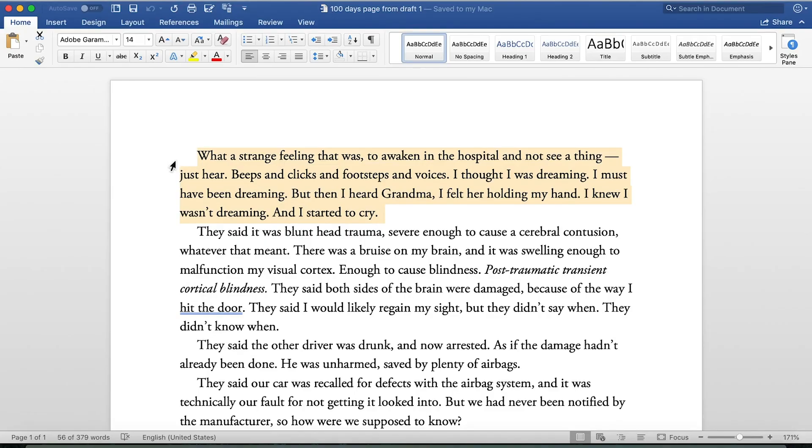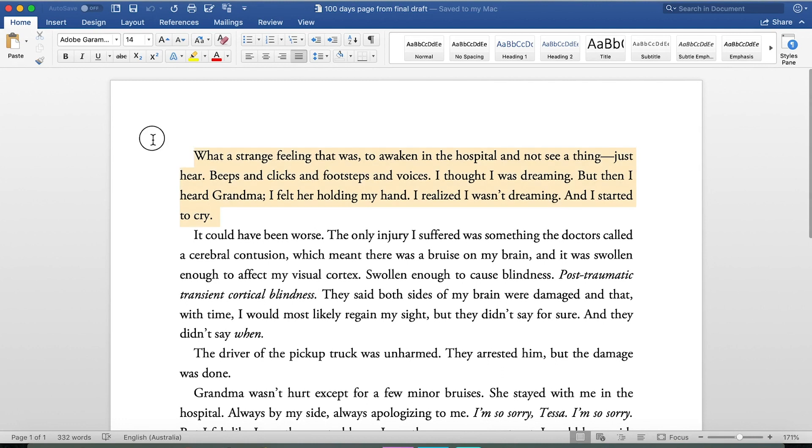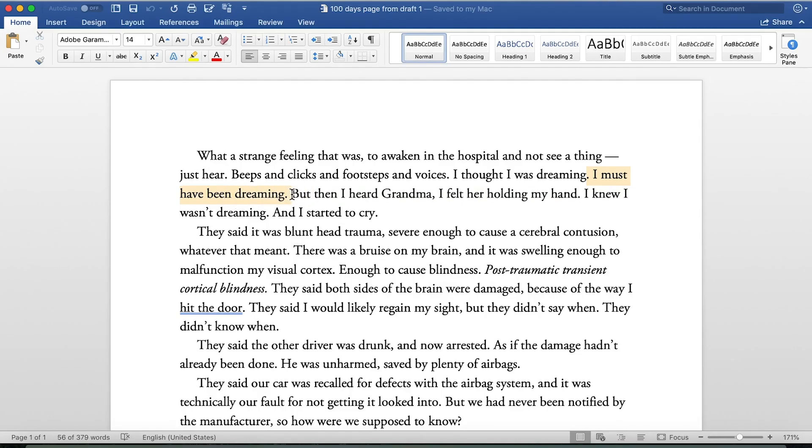Let's compare a page from the first draft with the same page from the final draft. First draft: 'What a strange feeling that was to awaken in the hospital and not see a thing, just hear beeps and clicks and footsteps and voices. I thought I was dreaming. I must've been dreaming. But then I heard grandma. I felt her holding my hand. I knew I wasn't dreaming and I started to cry.' Final draft: the same passage, but 'I must've been dreaming' was taken out because it's confusing.